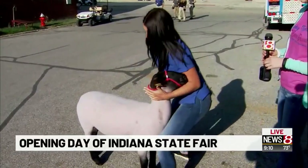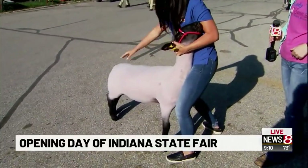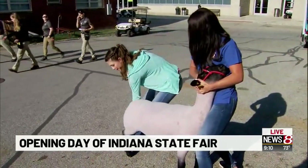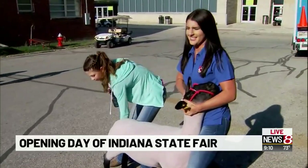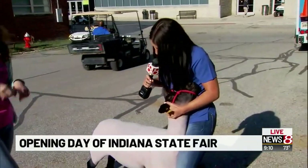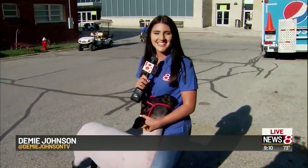It doesn't like me, but — how does it look? Pretty good! So she doesn't think I have it like I used to, but we have everything you need to know about the Indiana State Fair on our website, WISHTV.com. This is getting a little antsy — I'm getting a little afraid right now.